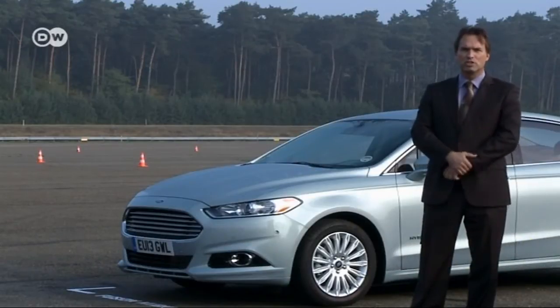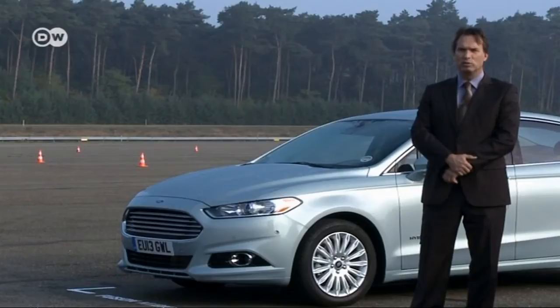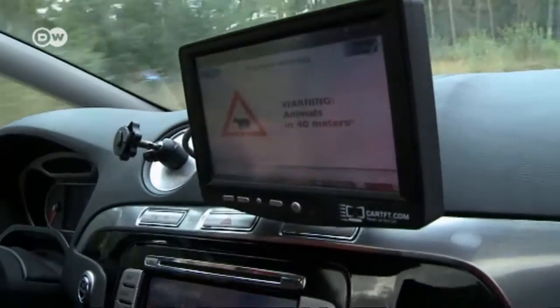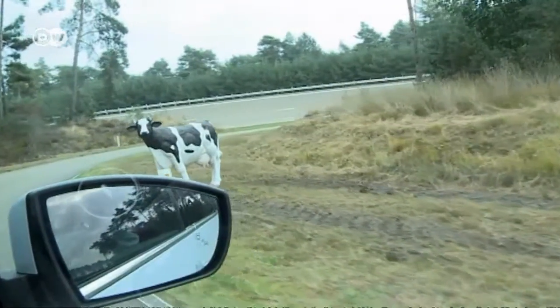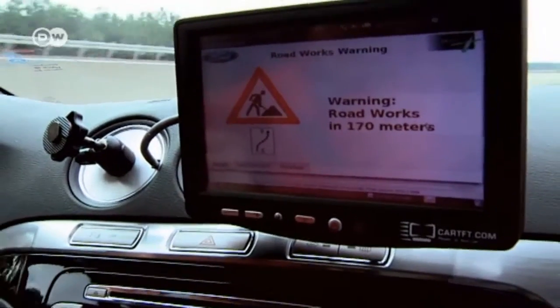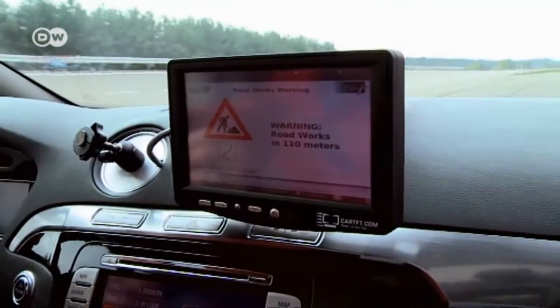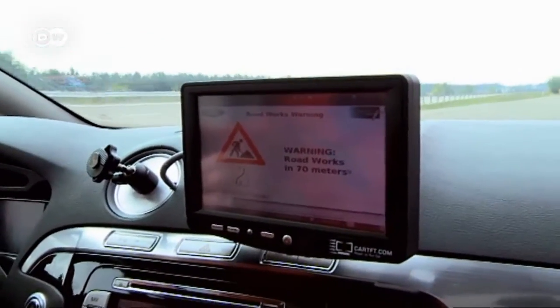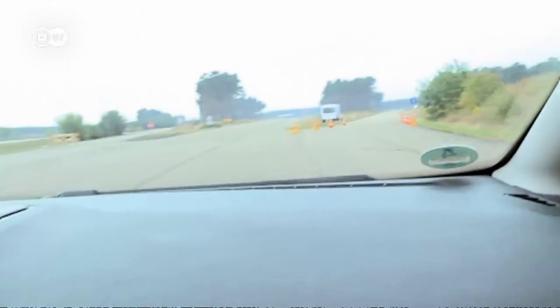Ford and the rest of the industry believe that when vehicles can tell one another where they're going and how fast, this could prevent many accidents and represent a major improvement in vehicle safety. In future, cars could also recognize deer crossing and warn traffic behind them about animals on the road. Road construction sites could also be equipped with transmitters to warn vehicles about the site's location and changes to traffic routes — that's important because construction sites increase the risk of accidents.